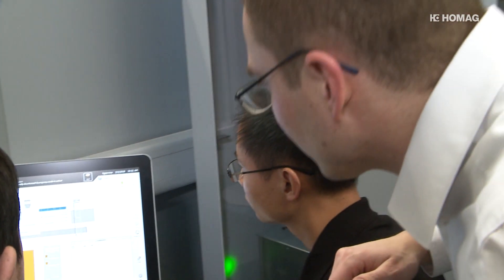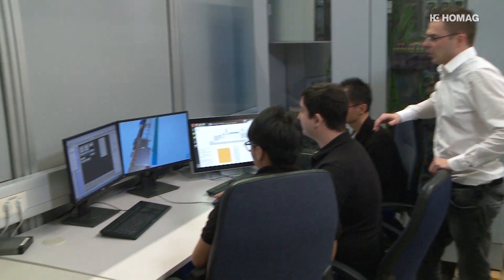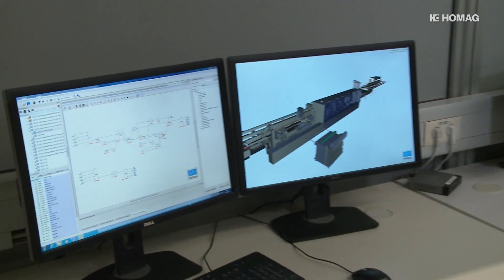The digital twin also drastically reduces the time needed for the customer's ramp-up phase. I can train the entire staff months before the system is installed at the customer's site. And on day X, the employees are there, ready, and they know what to do.